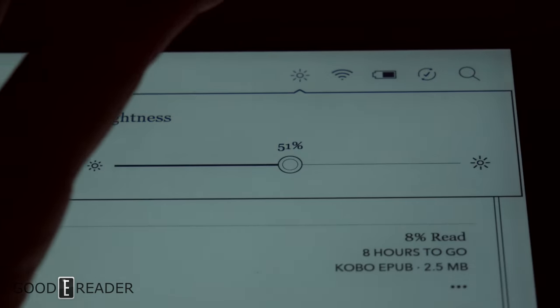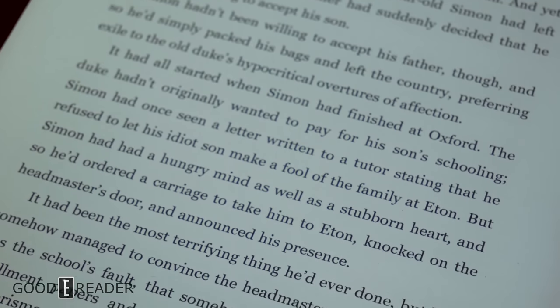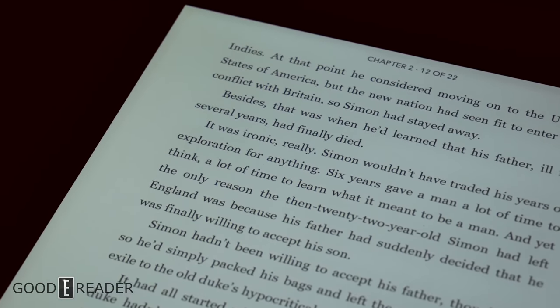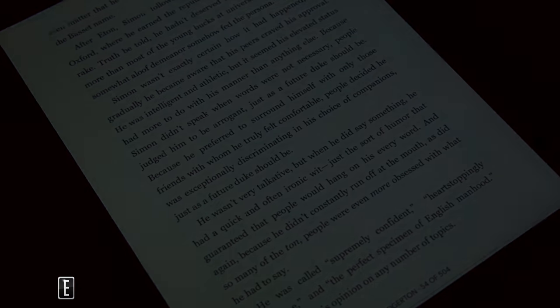It does not have a warm light, but it does have a glow light, and the glow light is good. It's kind of hard to illuminate a 10.3-inch screen — that's why some 10.3- and 13.3-inch devices don't even have glow lights, because the LEDs can't properly illuminate the screen without significant R&D. However, this is done very well for the size.